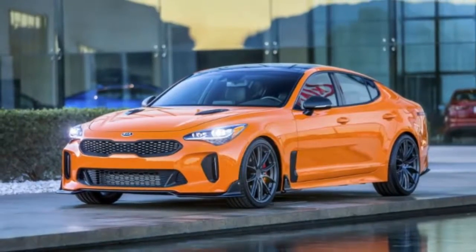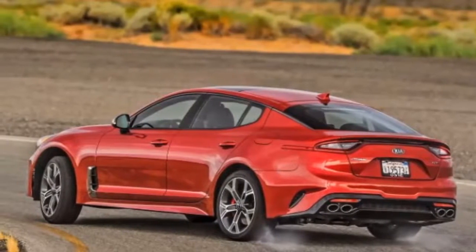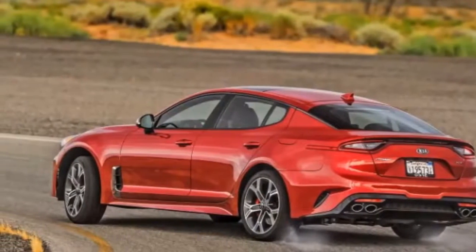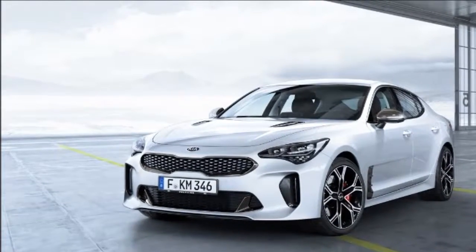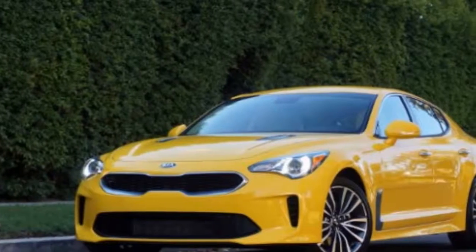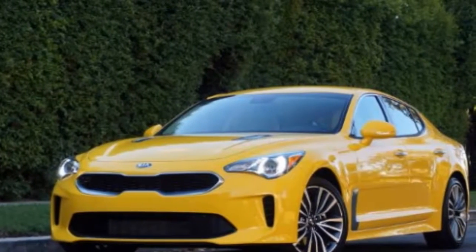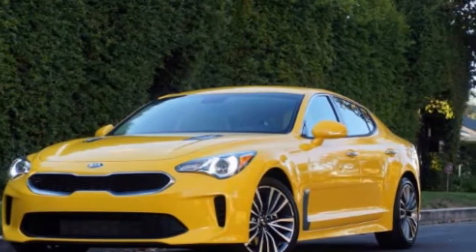Beyond that, the Stinger is said to be able to handle much more power than that offered by the biturbo 3.3-liter, so an even brighter future could be on the horizon for Kia's new halo car. But the Stinger isn't scheduled to hit showrooms until later in 2017.